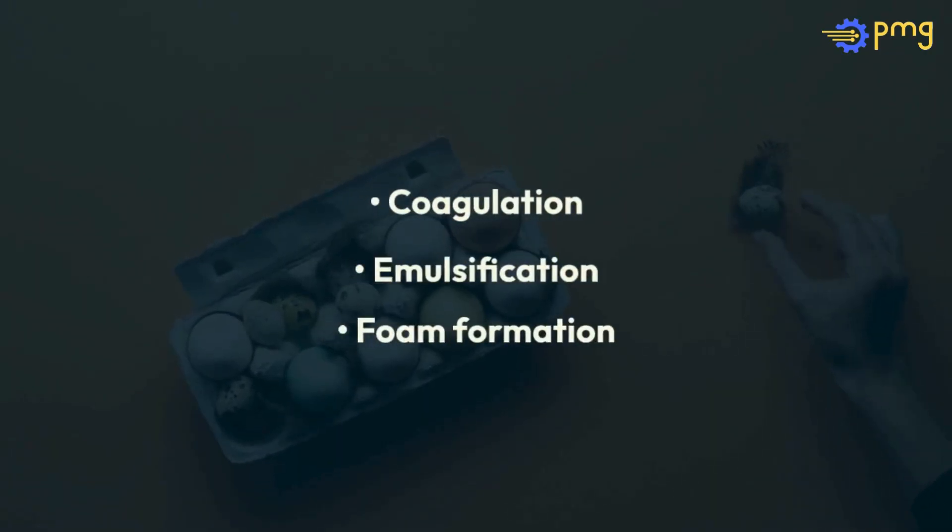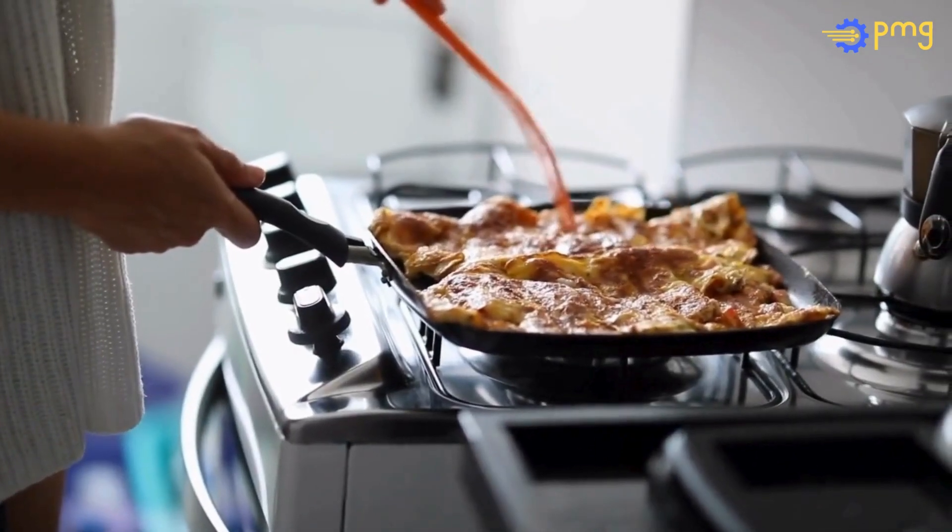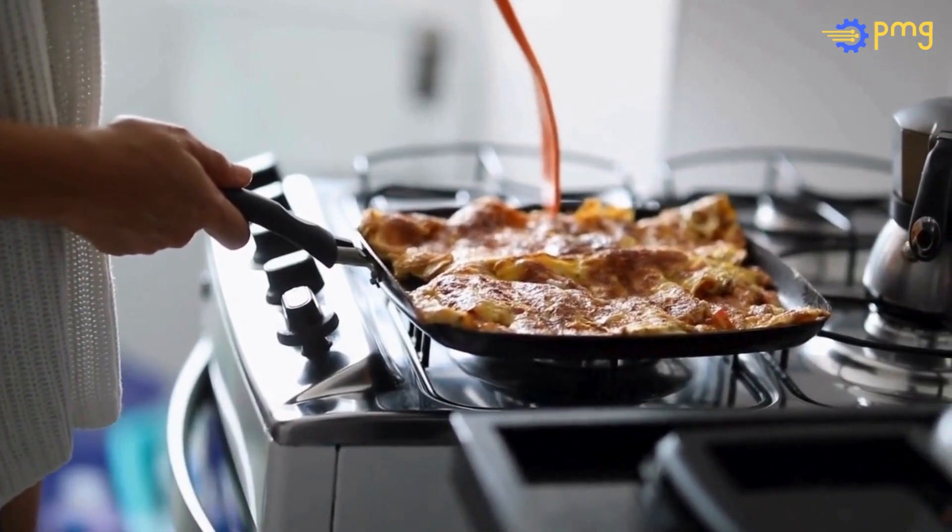Eggs are culinary chameleons with coagulation, emulsification, and foam formation properties. They thicken, bind, and aerate, making them indispensable in cooking and baking.